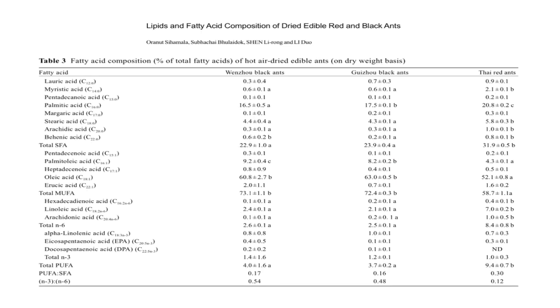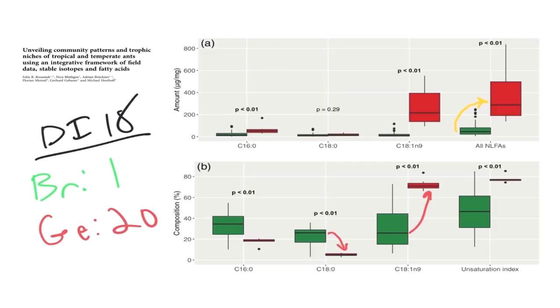Insects in the tropics have a lot more saturated fat than insects in temperate regions. Insects in temperate regions have a lot more monounsaturated fat. Looking at ants in Brazil — the green ants — versus ants in Germany: in Germany, the amount of stearic acid plunges compared to the level in Brazil, and the amount of monounsaturated fats skyrockets.